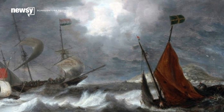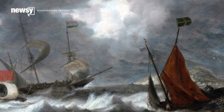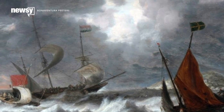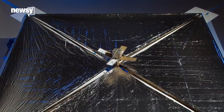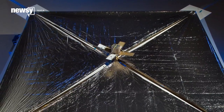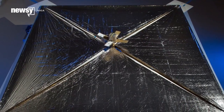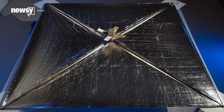The latest advances in spaceflight are taking their cues from ancient technology. The non-profit Planetary Society is preparing to test LightSail, a fuel-less solar sail. Despite its name, a solar sail doesn't use the charged particles of the solar wind. Instead, it catches the tiny but constant pressure of photons — the light itself — to build up speed.